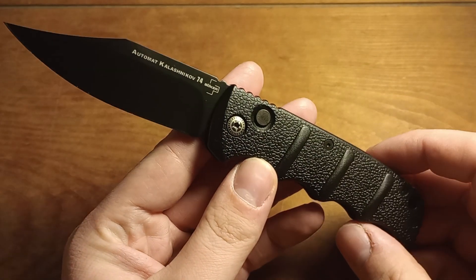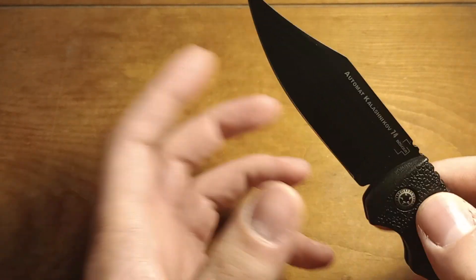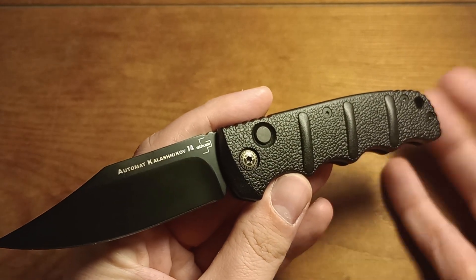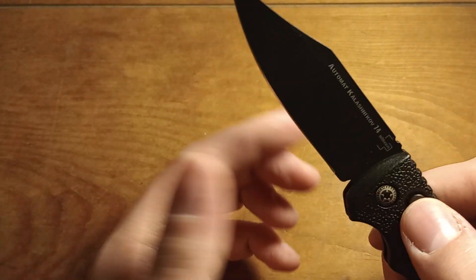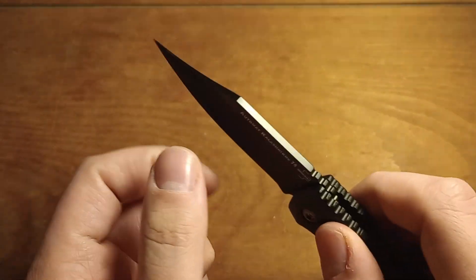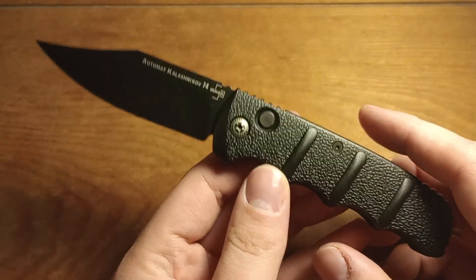Automatic knives are going to be legal to carry in Pennsylvania at the start of next year, and I am excited about that. I don't know how often I'll carry an automatic knife, but I like that I'm able to. So anyway — the Boker Kalashnikov 74. Cool little automatic knife, not super expensive, available in D2 which I like. I like this full blacked-out version and the clip point blade. The normal blade is like a spear or dagger shape — I definitely prefer the clip, because I think it's more utilitarian and a more usable blade shape.